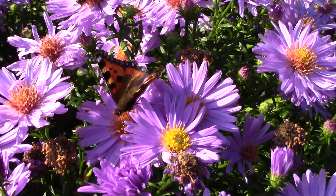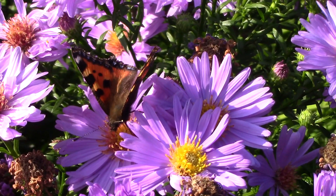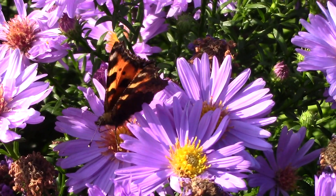Some varieties like the stunning Little Carlow may need staking. Little Carlow is hardy from US zones 4 to 9. So why not add a little blue to your garden with globe thistles, agapanthus, or Michaelmas daisies. Happy growing!